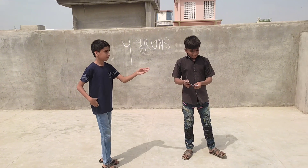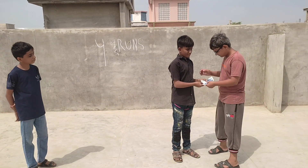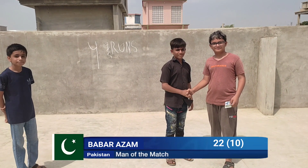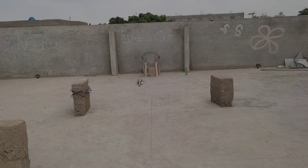Babar Azam has won the Man of the Match award. What a fantastic performance by him — well deserved. Babar Azam has won a prize of 3,000. Let me give you a summary of the match.